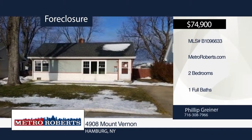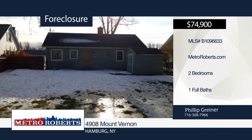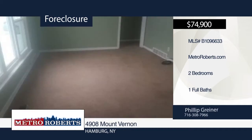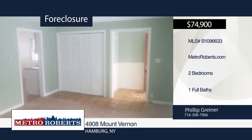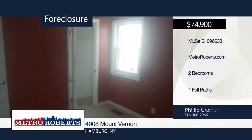Take a tour of this conveniently located two-bedroom, one-bath ranch in Hemberg. It features a full attic, fenced-in yard, and first-floor laundry. Check it out and see all the potential it has in store for you. Metro Roberts REO has the keys and would love to show you everything in person. Call now to schedule your private showing.